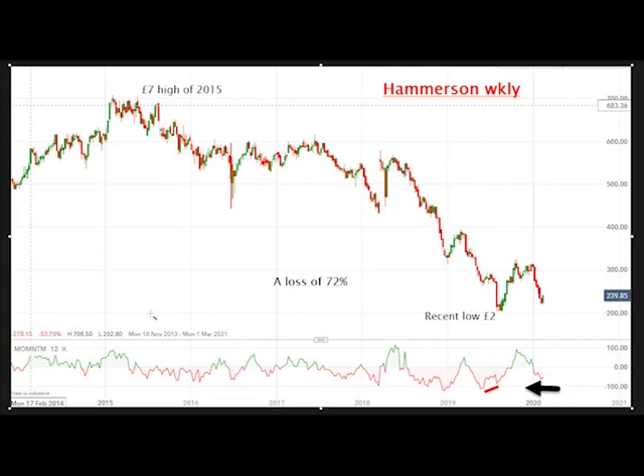That's a pretty big hit for investors to take, but notice the momentum divergence down here — it's positive, and that usually heralds a reversal of some sort, and that's exactly what we got. A pretty sharp reversal from £2 to £3 something, so that's a better than 50% gain. That's well worth going for if you're a swing trader.